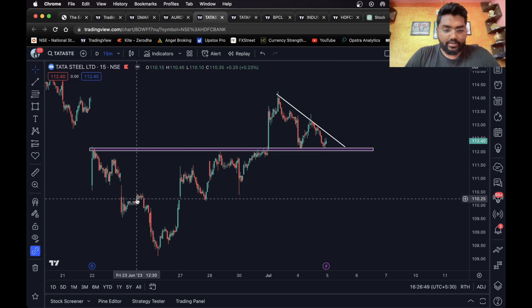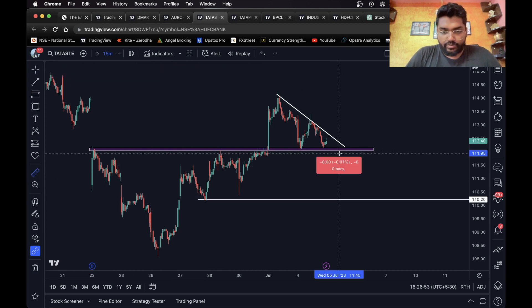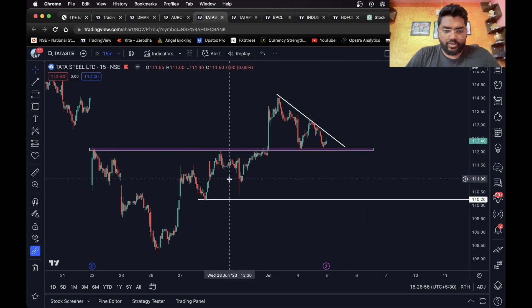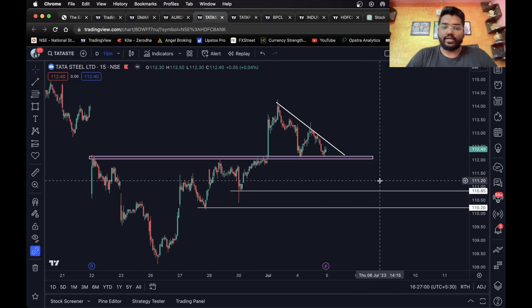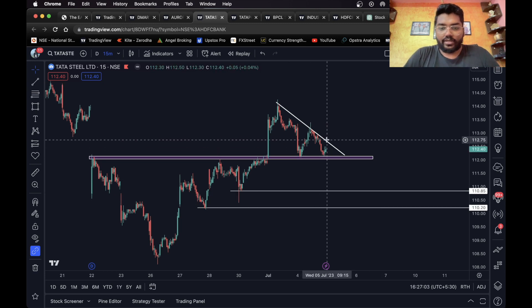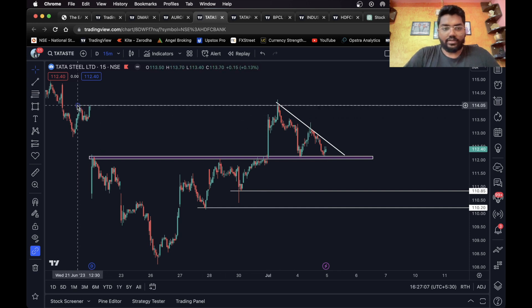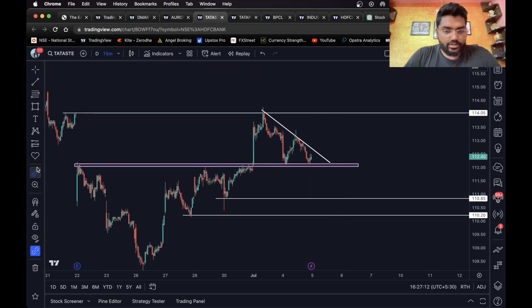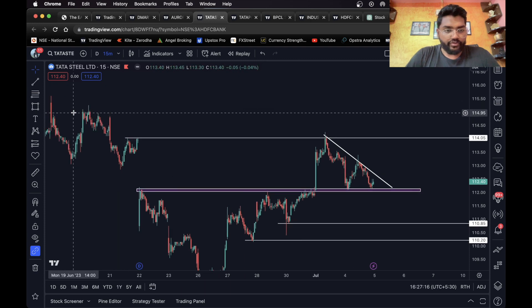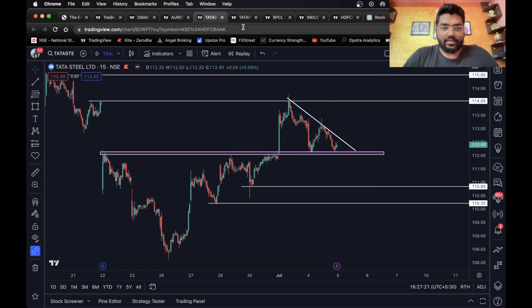This looks like a really good target. 1.7 percent is okay — you can consider this level as your first target and this as your final target. Just in case the stock breaks out and closes above this level, you can consider this level as your long target — 1.2 percent. If you want to hold it further, you can hold it till the next level. This is it for Tata Steel.